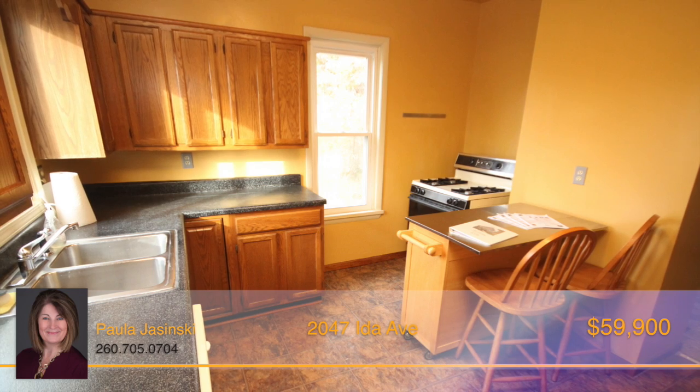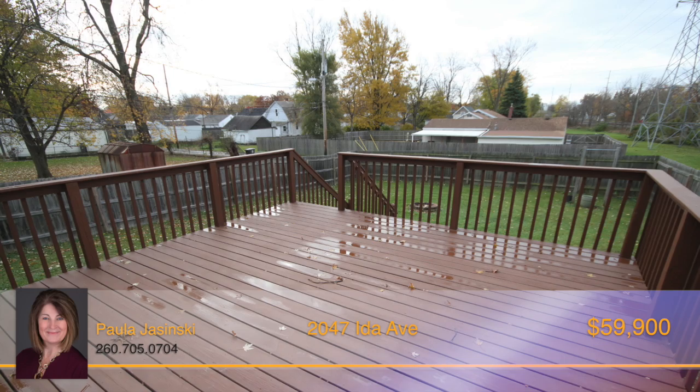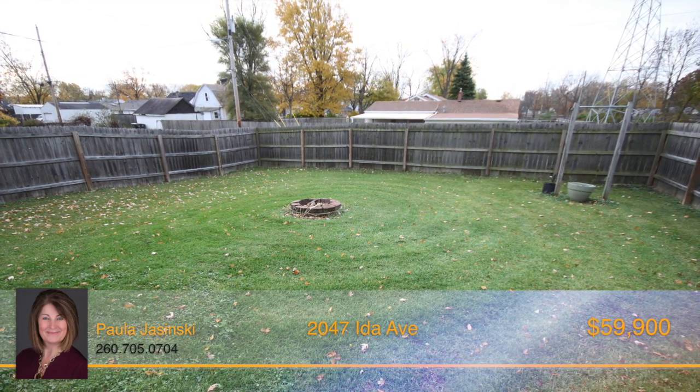you'll notice tons of cabinet space and a breakfast bar for more casual dining. The window located above the sink provides an excellent view of the beautiful deck located off the back of the house, giving access to the large fenced-in backyard.